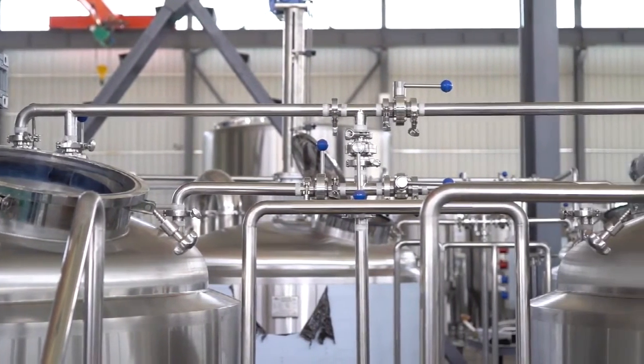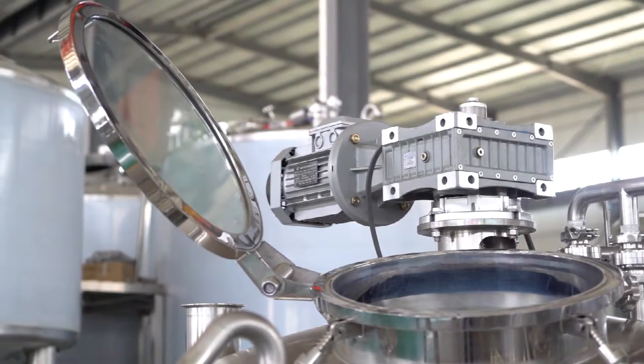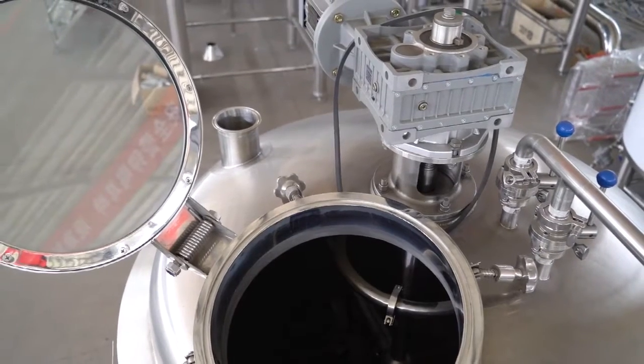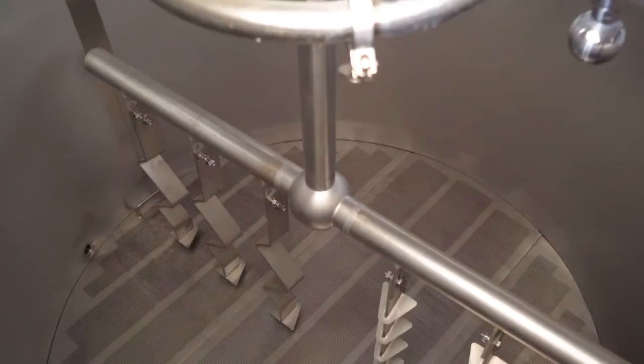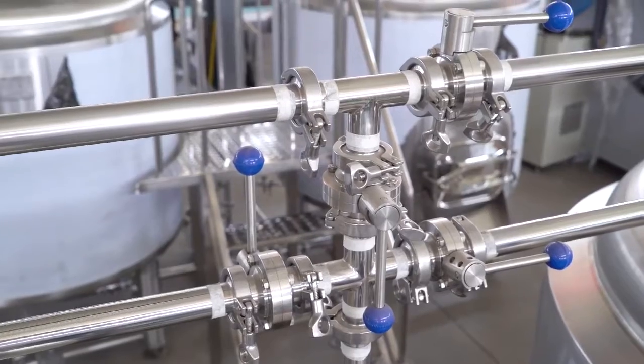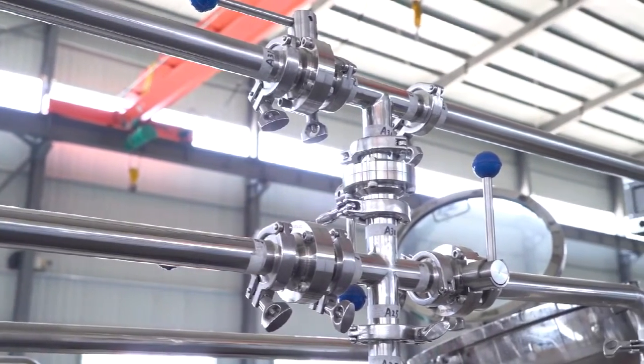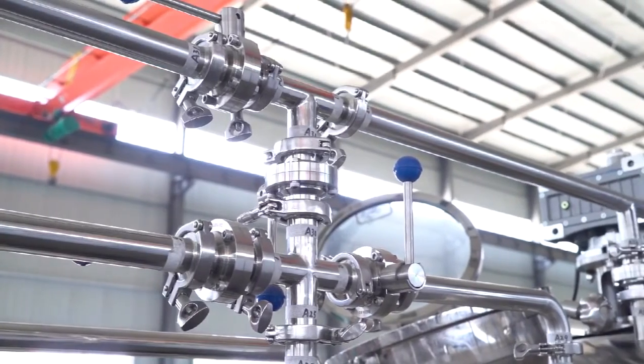The main equipment adapts international quality standards of sanitary 304 stainless steel, treated by plasma cutting, pure AR shielding welding, and mechanized automatic polishing machine.